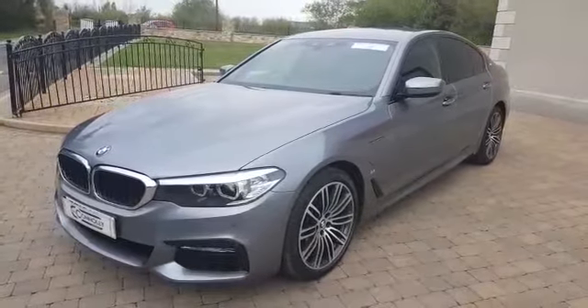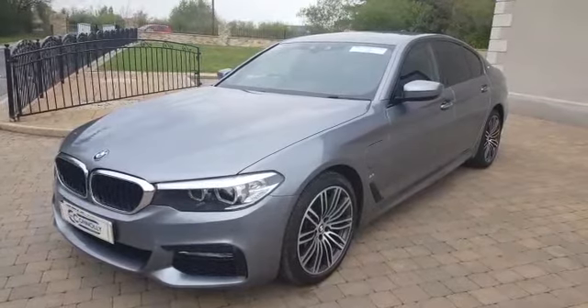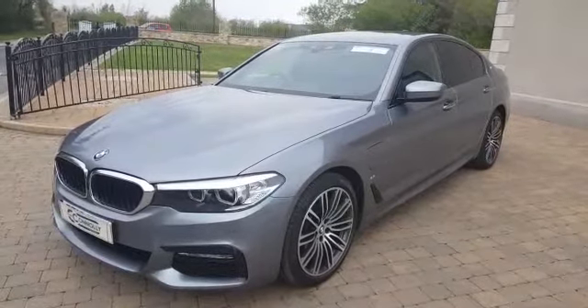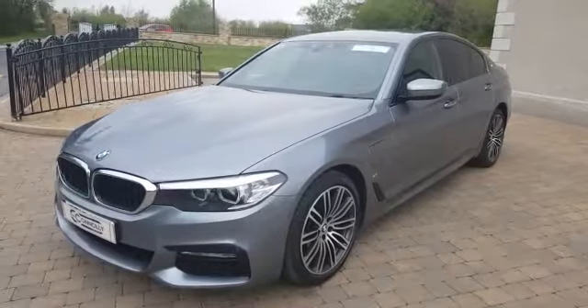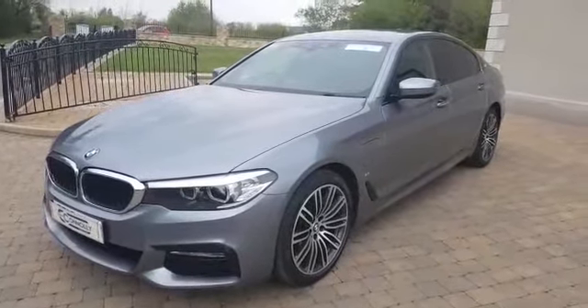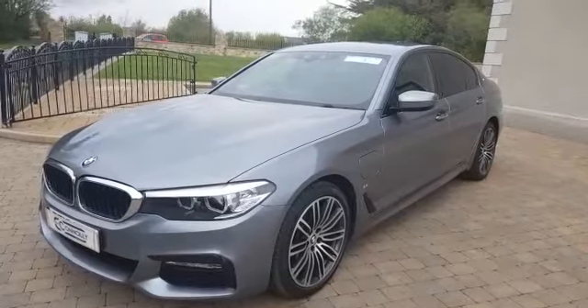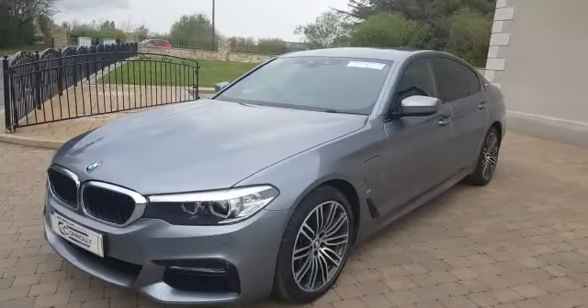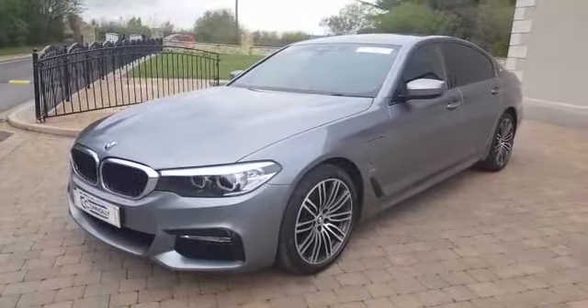Hello, Shane Connelly here giving you a video presentation of our 2018 BMW 5 Series. It's a 530e PHEV model, which stands for Plug-in Hybrid Electric Vehicle, which means this car can be charged at home or at a charging point, and once this charge is used up it switches over to our hybrid self-charging engine. The car is an M Sport and it's finished in Bluestone Metallic, which is one of the nicest colours available.